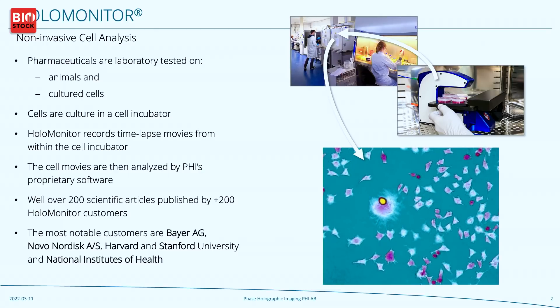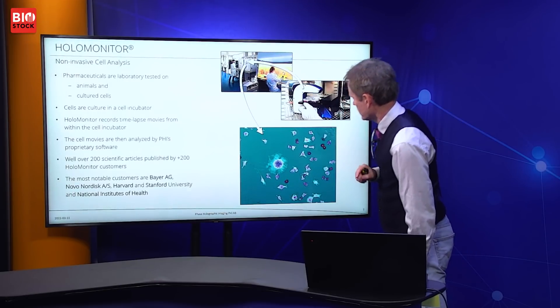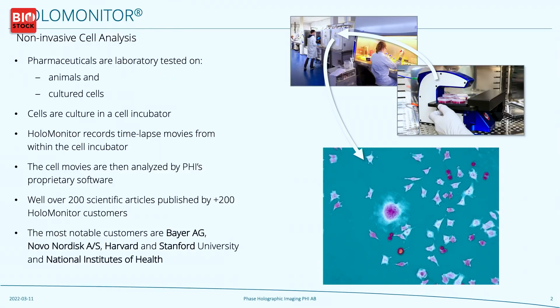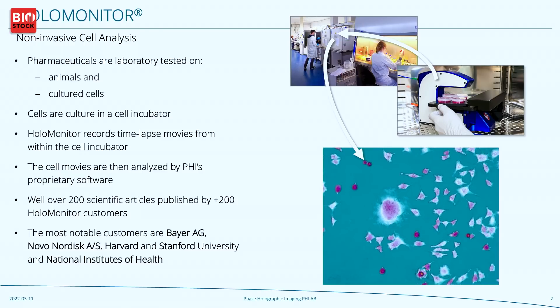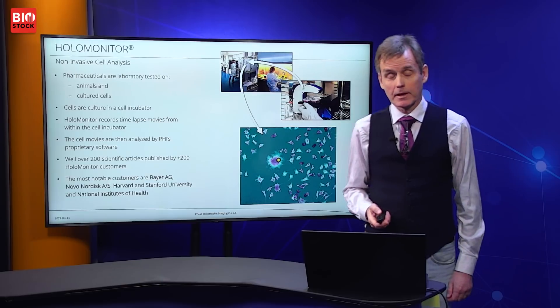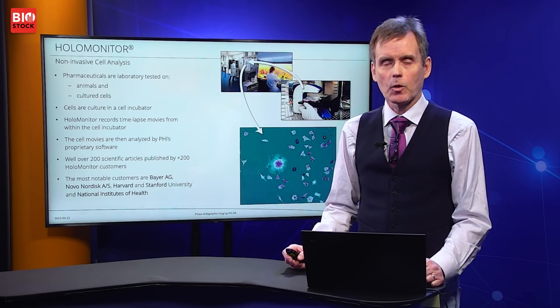What you also can see — which is interesting — is that when cells reach out, you can see these arms they reach out to each other, and they actually start talking to each other. That's a signal in many cases for the cells to start dividing. This type of information, especially the cell division rate, is of course interesting for cancer researchers — a tumor is cell growth out of control.